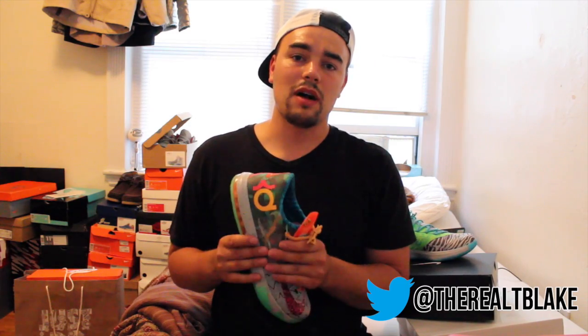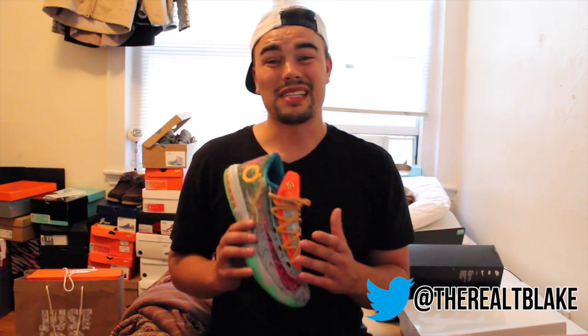I'm happy to get this model — and the KD7 USA — because I'm pretty sure Kevin Durant is going to be headed over to Under Armour, and a lot of these sneakers might become much harder to get. So you heard it here first.